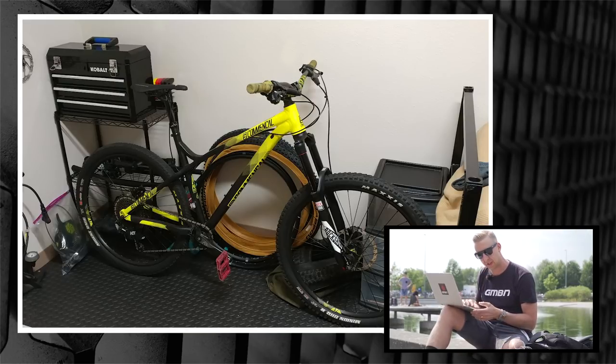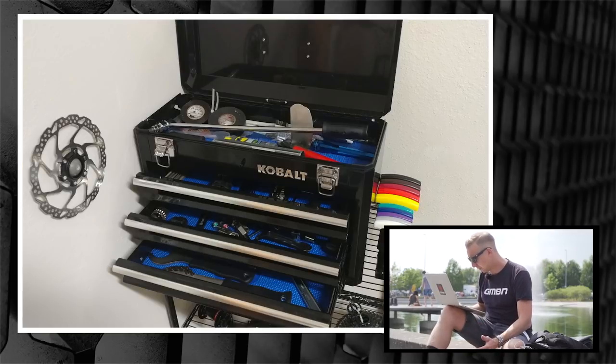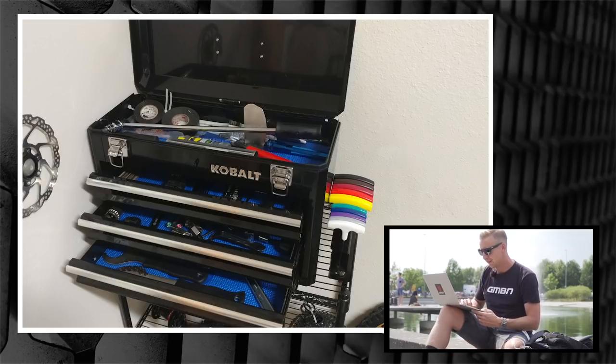Next one is from Spencer Shea. Spencer's in the military, and this is in his barracks room. On display he's got his 2016 Commencal Meta Hardtail and a Santa Cruz 5010 he's building up. He's got a Scorpion bike stand — one of those cool ones that clicks into the axle, great for space saving. Being in a military place, it's spick and span — a clean working environment. There's a Cobalt tall chest at the back, matting on the floor. Small space but really well equipped. And colour-coordinated allen keys down the back. Nice work.